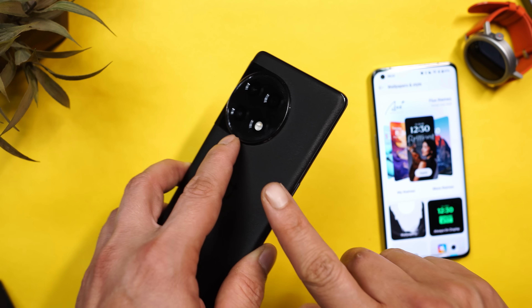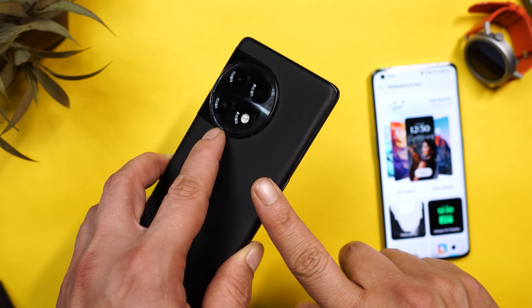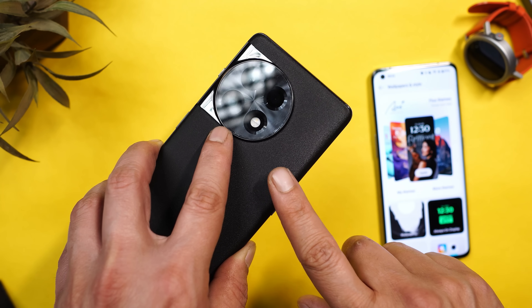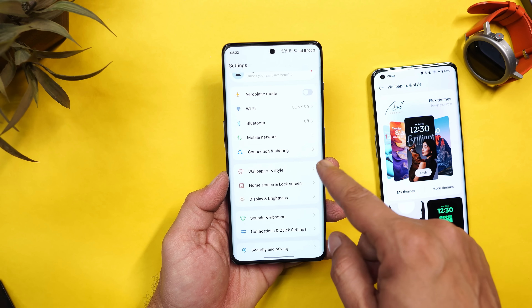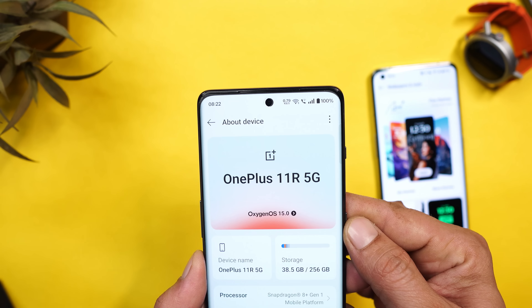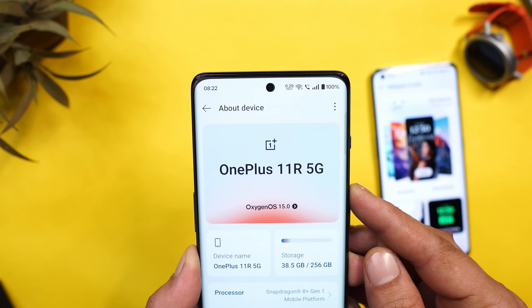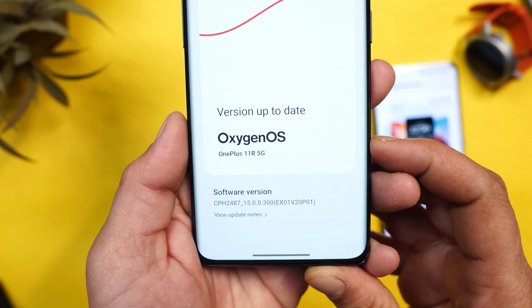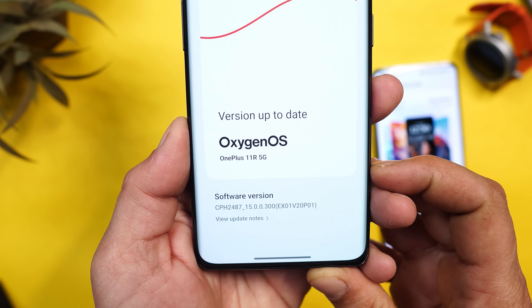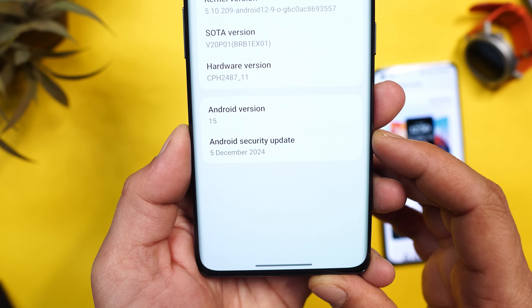Hello guys, welcome back to yet another video. Finally, even OnePlus 11R has started getting the stable build of OxygenOS 15. Here you can see I have my OnePlus 11R already updated to the latest build. If I go to the About section, you can see it's running OxygenOS 15 version 15.0.0.300, which comes with the 5th December 2024 security patch.